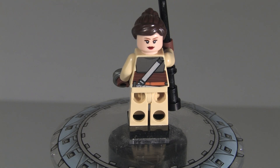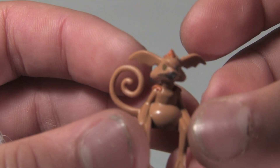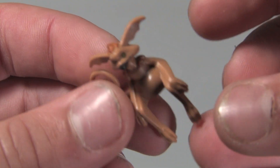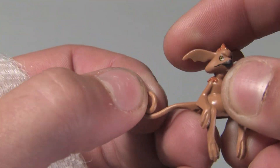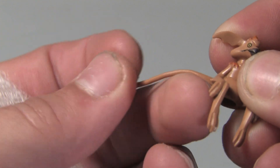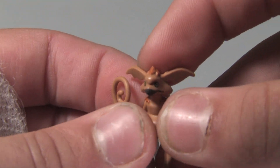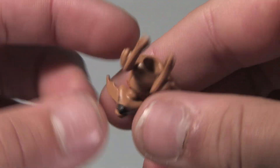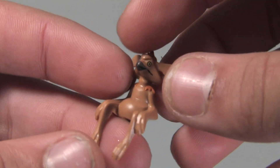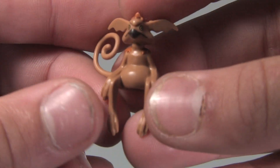Up next we have Salacious B. Crumb. He's made of rubbery plastic and you can move his tail around. His headpiece moves too — he's very ugly. He's got a hole on the bottom for when he sits on a stud. I wish he had legs that could sit on a stud properly, but it's fine.